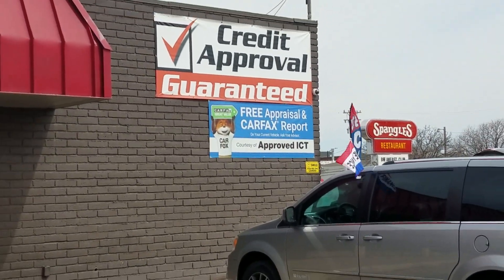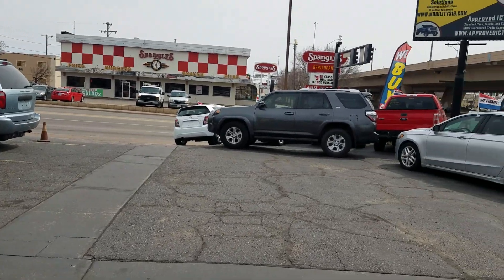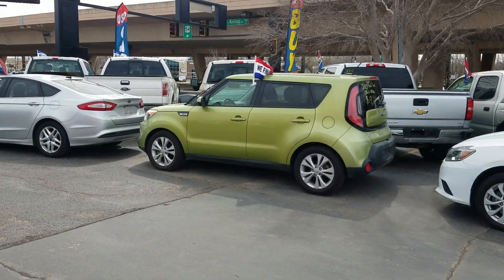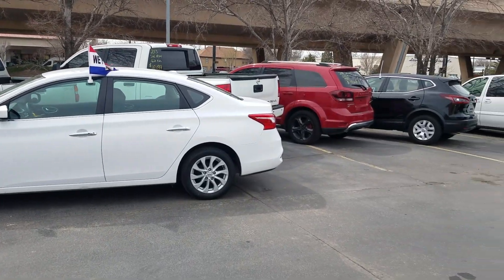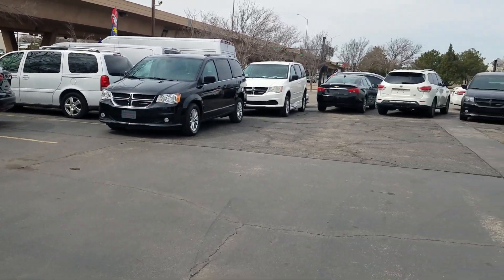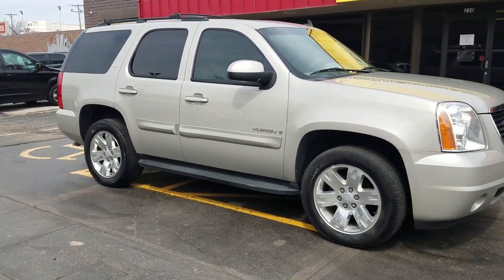Not only are we a Carfax dealer, we're home to 100% guaranteed credit approval, so no matter your credit situation, call or text me today at 316-518-4377. I can send an application to your phone or email. Find out what it would take to drive off the lot today in this Yukon or any other vehicle, with 100% guaranteed credit approval. Cash or your own financing is welcome as well.